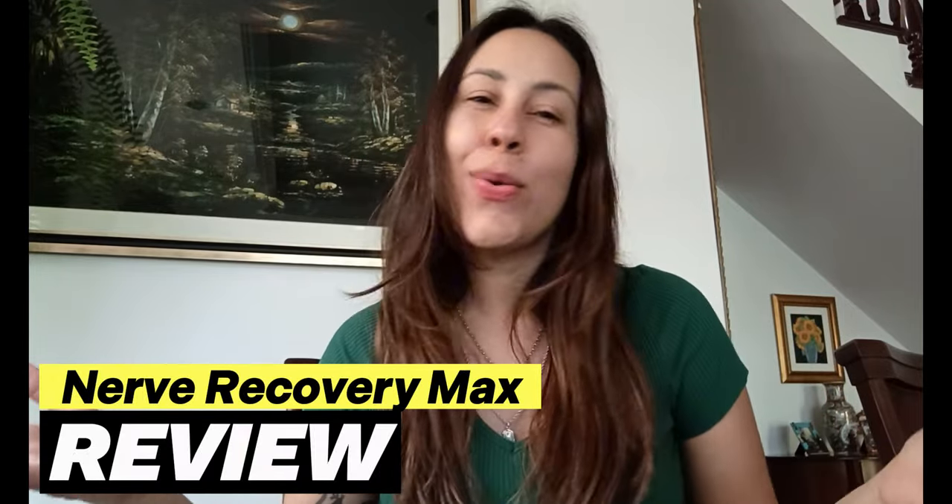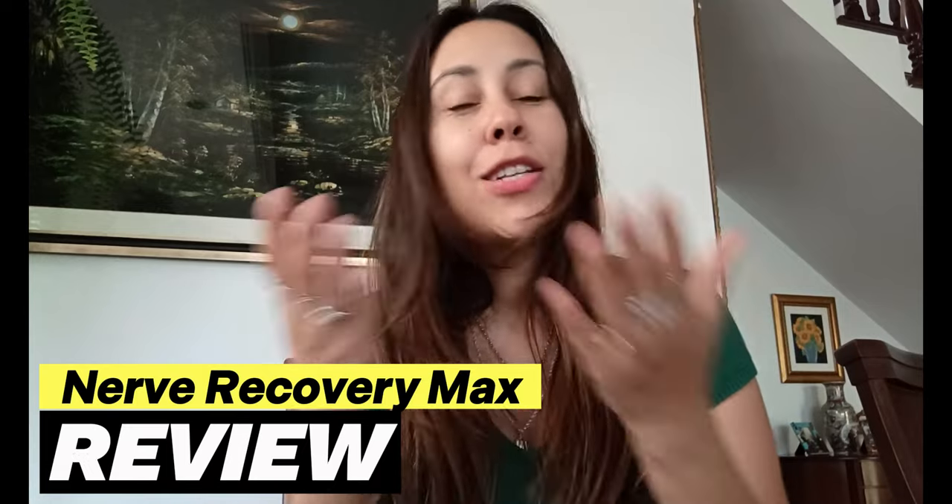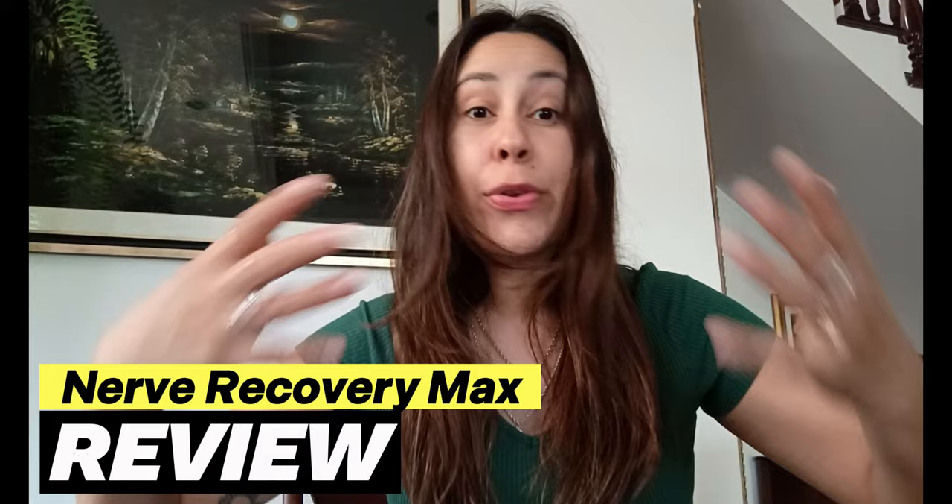Good day my friends, how are you all doing? I'm glad that you are here in this video searching for something to help you deal with your nerve pain, with your neuropathy.